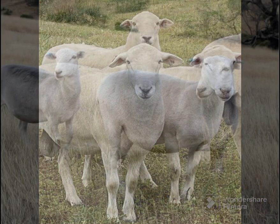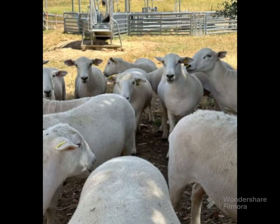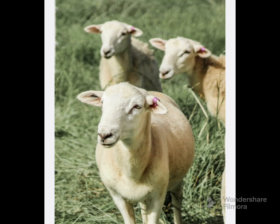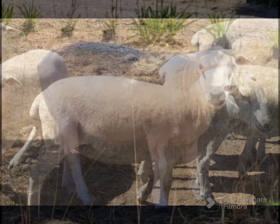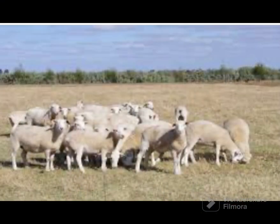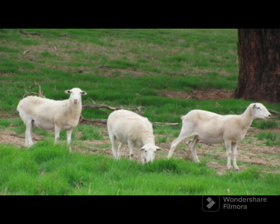The wool is simply shed and falls to the ground. The breed is, therefore, very low maintenance as it has no need for shearing, crutching, mulesing, jetting, dipping, or docking of tails. The Wiltipole is grass-seed-resistant and fly and lice-resistant, reducing the need for chemicals or the painful practice of mulesing. All this equates to less expense and less work.